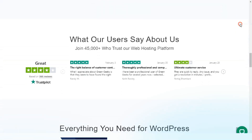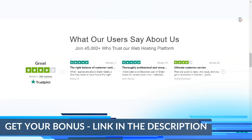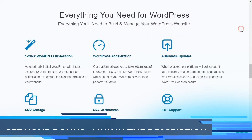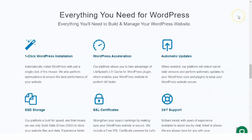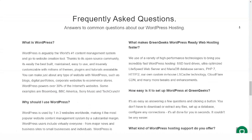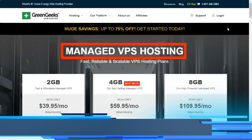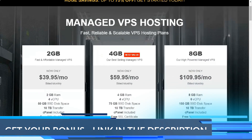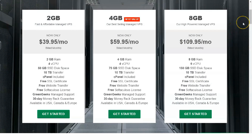GreenGeeks offers green web hosting. Being a green web hosting company is what sets GreenGeeks apart, and true to their environmental preservation efforts, this company takes several measures to lower their carbon footprint. While GreenGeeks uses traditional energy resources, it purchases up to 300% wind credits to offset carbon output by their servers. Their data centers also use the latest servers equipped with energy-efficient hardware.